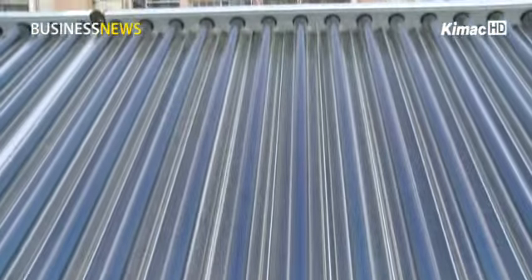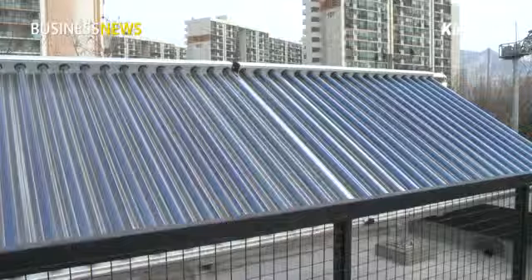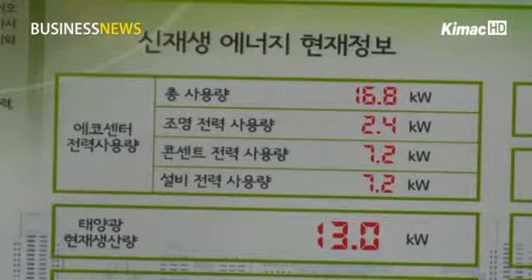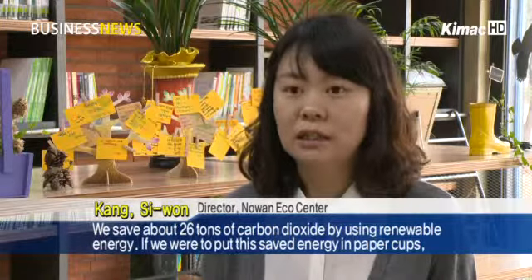The solar energy collector spans 16 square meters and the terrestrial system is connected with a heat pump. Because the building does not use any coal or mineral resources, it produces no carbon emissions.